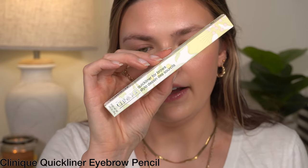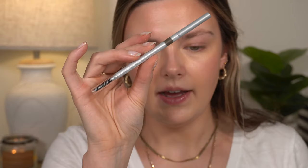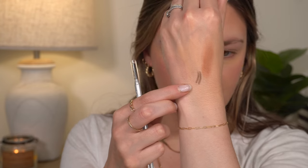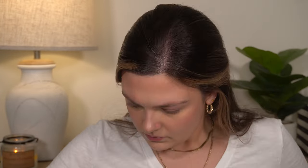I also got the Quick Liner for brows. I've never tried any brow products from Clinique and this one is the shade Soft Brown. You have the spoolie on one end and the pencil on the other. The point is very, very small. The color looks pretty good. I don't have a brow gel from Clinique, so I'm going to add a little bit of this NYX one first and then fill them in.